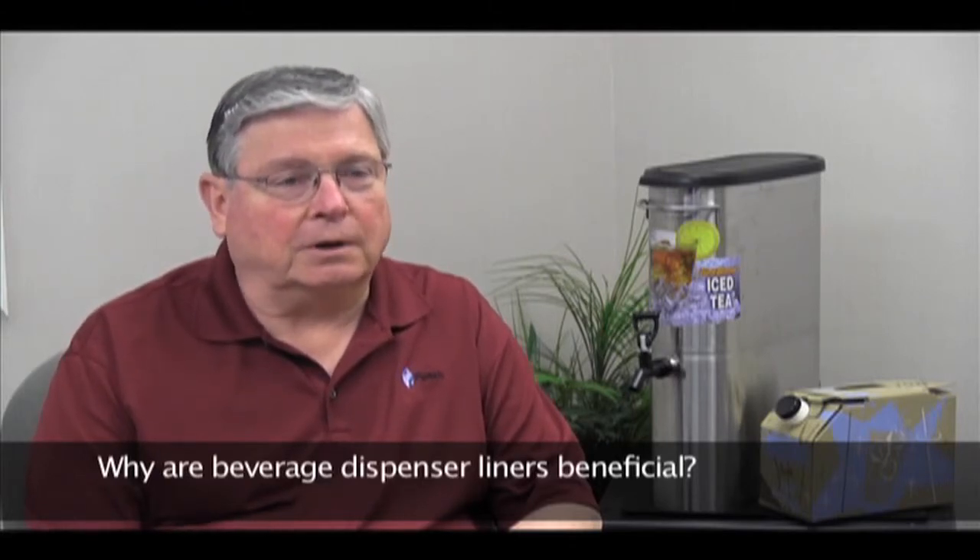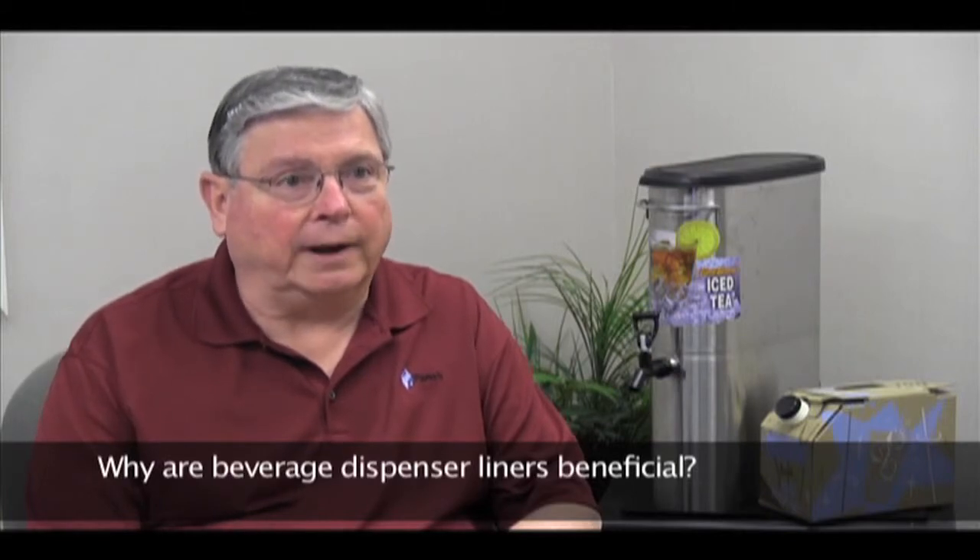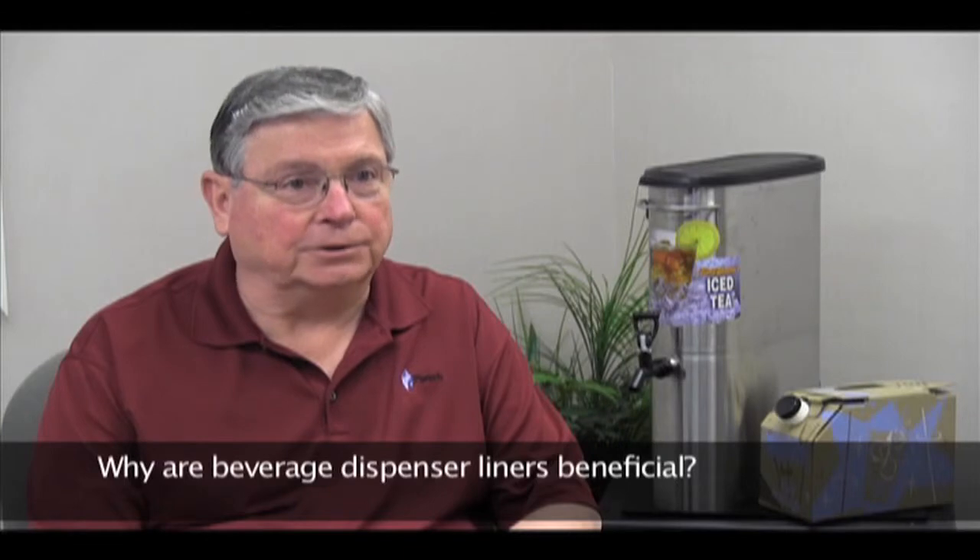Other benefits of beverage dispensers often include a reduction in time, labor, and supplies required to clean and sanitize urns and coolers.